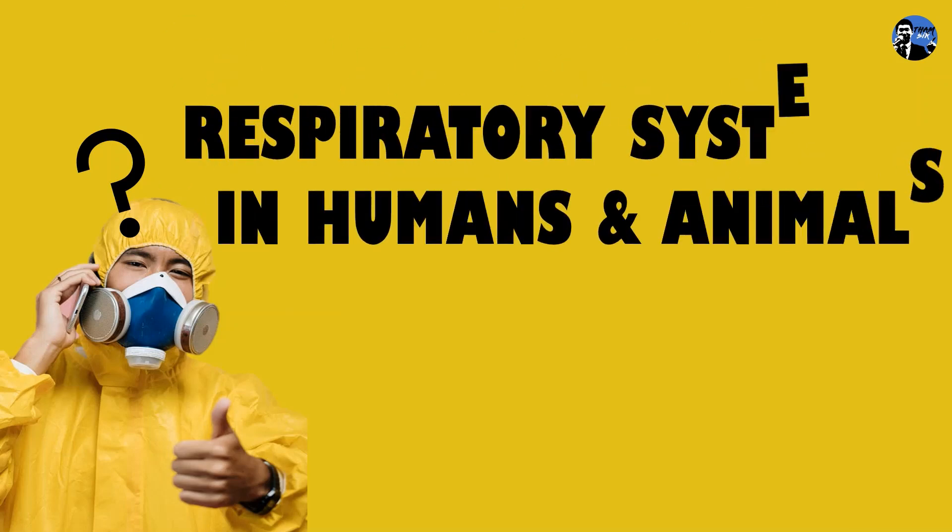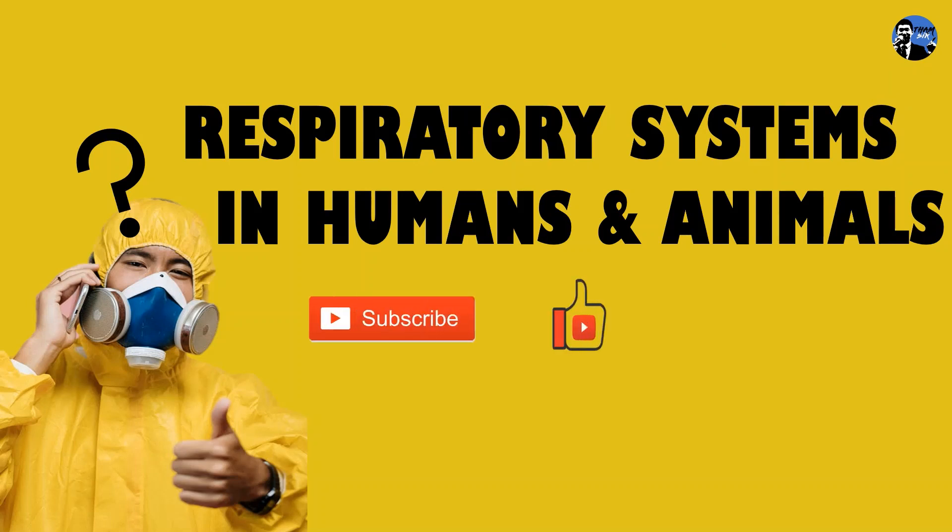So what's the relationship between setting up counters with biology? If there are more counters, the crowd is less, so we can breathe easily. Today, Tam Se is going to talk about the respiratory system in humans and animals. Before learning, do not forget to subscribe this channel, like and share this video.